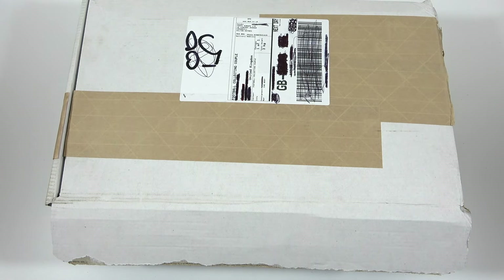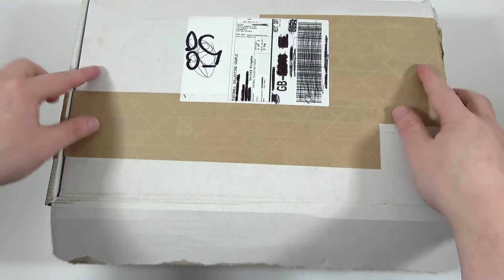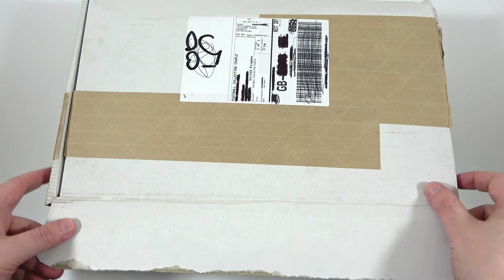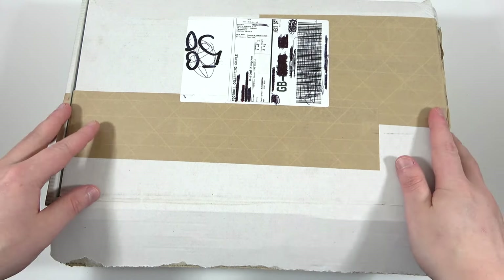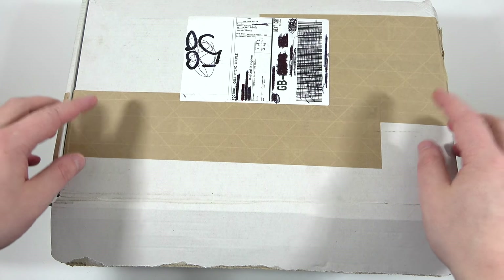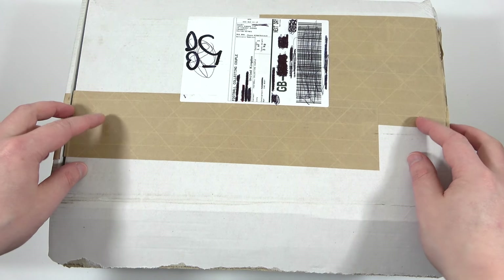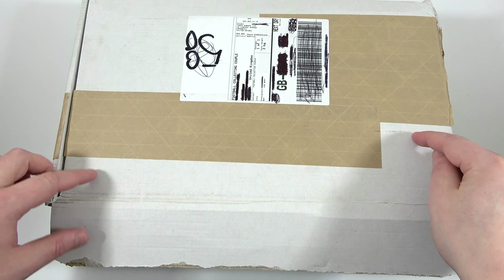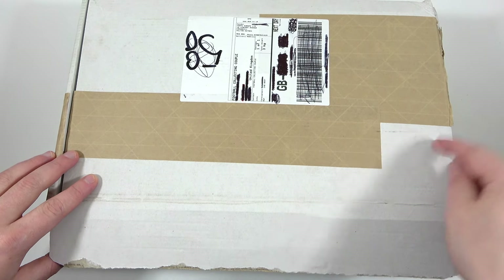Hello, we are Football Couple. Today we have been sent a special gift box by Topps. We have opened it and we do know that it is the brand new Matcha Tags Extra 2023-24 products. We're super excited about this collection and we're going to get straight into it and take a look at what we've got.